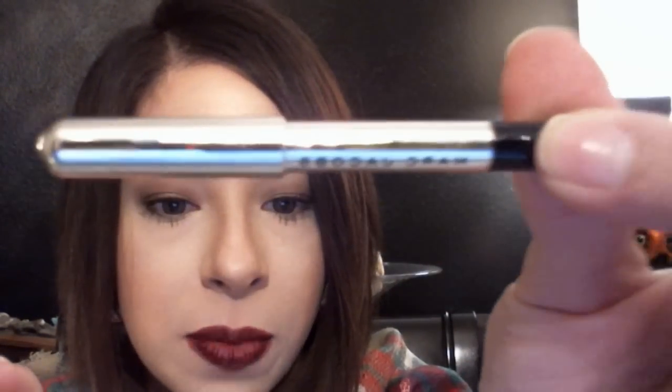The next thing would be the Marc Jacobs Eye Pencil, and here it is. It's a Marc Jacobs Highliner Gel Eye Crayon, and you hear a lot about this. We know that it is one of their top sellers at Sephora. And it just twists up — you can see that. And it is the darkest, most powerful gel eye pencil that I own right now.